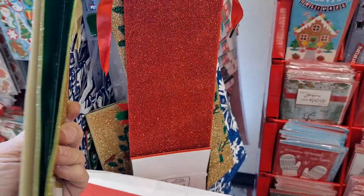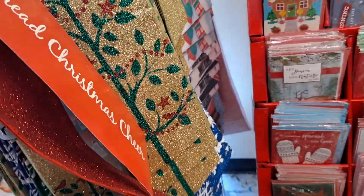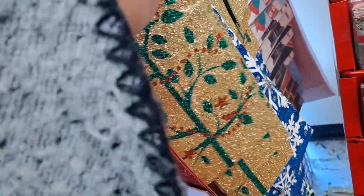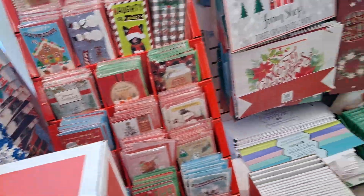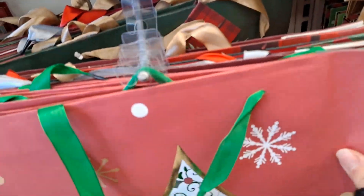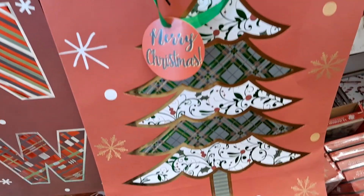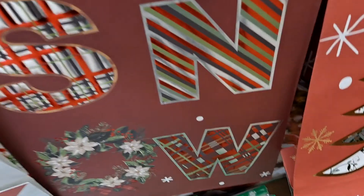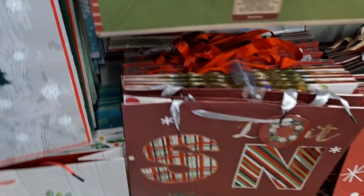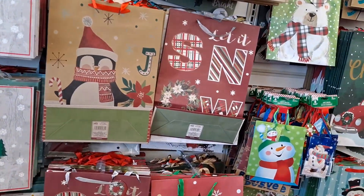Then red 'Spread Christmas Cheer' and then gold with the cream and blue. Oh, I haven't seen this yet — oh, look at that bag, very pretty. Good size too! Look at this one — oh, look at that bag. Very nice, very nice. Bags, bags, bags galore!